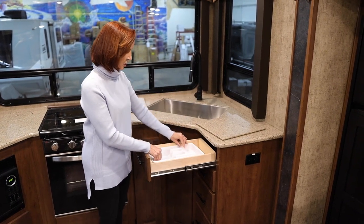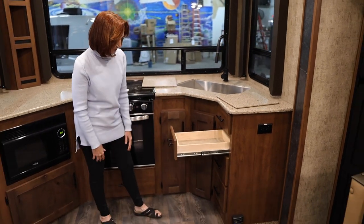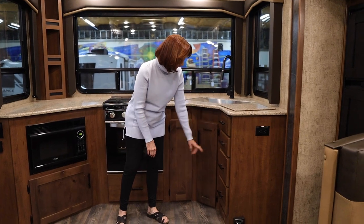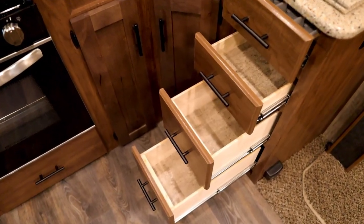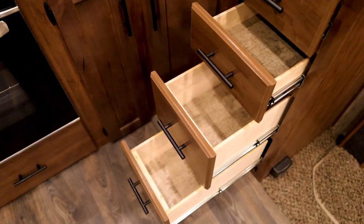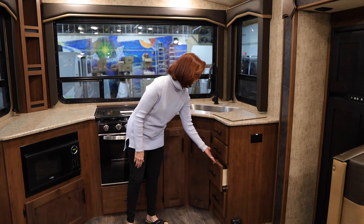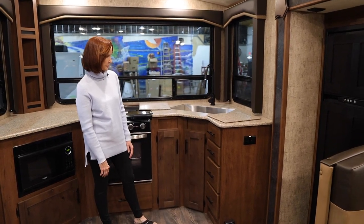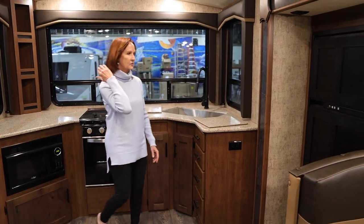Directly under the silverware drawer you've got more open drawers. The bottom true drawers are a little bit deeper — maybe six or seven inches deep. The top one is only three or four inches. Those deeper bottom drawers just give you all the use of that space. Coming around to the slide-out over here...